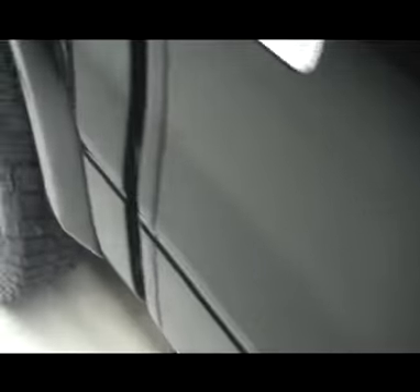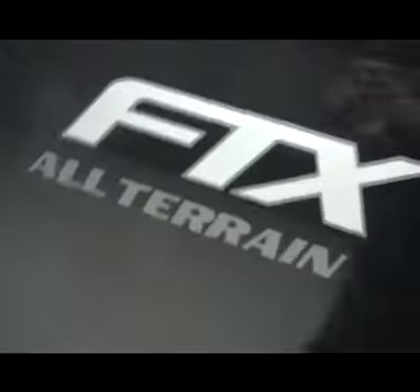As we take you down the passenger side, very nice big country side step bars, chrome door handles, very clean paint, nice and shiny, no visible dents or dings. Here's your FTX all-terrain sticker. Very sharp truck.